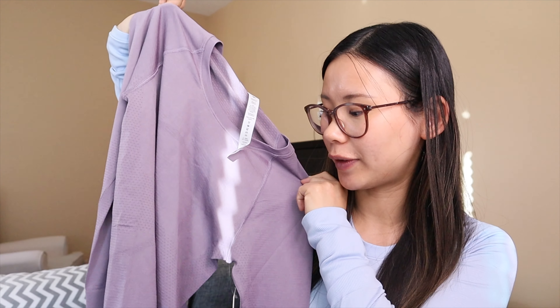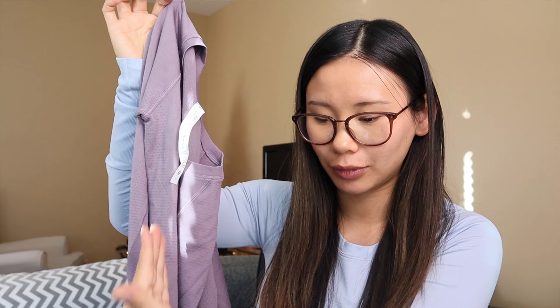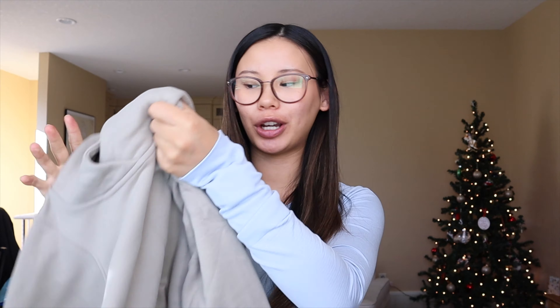I also got the Swiftly Tech in Purple Ash, the race length long sleeve. I love the Swiftly Techs, I love purple — so this had to happen. It was on markdown last week so I had to snag it. And then there's another package from last week: the Lounge Full hoodie in the color Riverstone. I'm obsessed — the Lounge Full line, the straight legs, the joggers, the hoodies, they are so fluffy and cozy, even cozier than the Scubas.